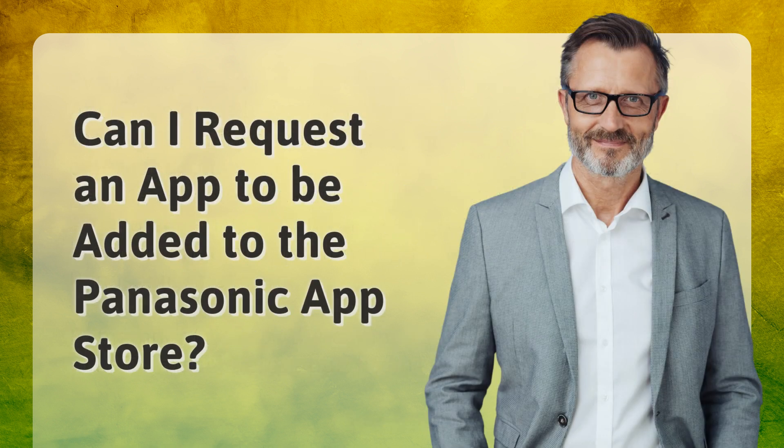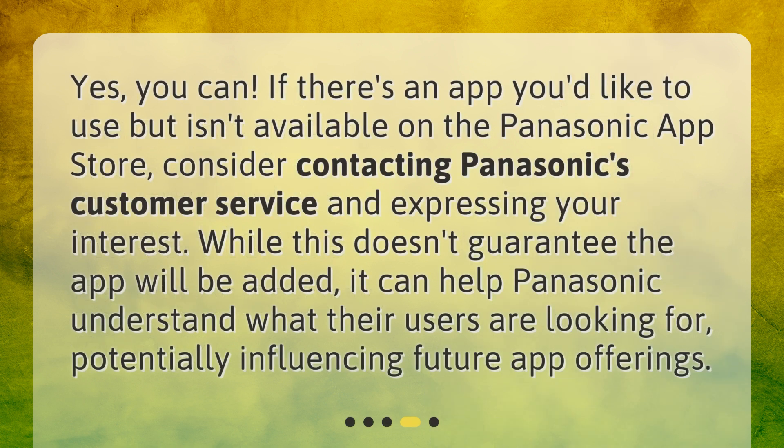Can I request an app to be added to the Panasonic App Store? Yes, you can. If there's an app you'd like to use but isn't available on the Panasonic App Store, consider contacting Panasonic's customer service and expressing your interest. While this doesn't guarantee the app will be added, it can help Panasonic understand what their users are looking for, potentially influencing future app offerings.